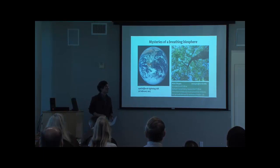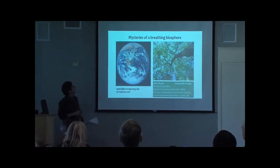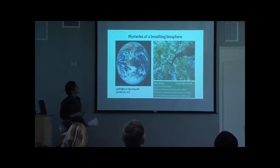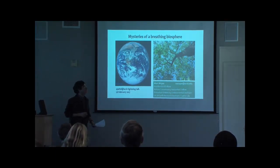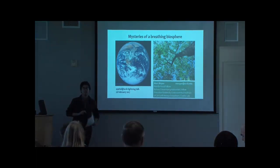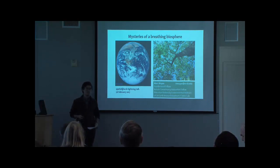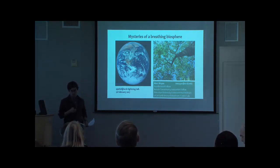Thanks everyone. I'll skip all the affiliations because they're way too long, but I'm interested in plants and today I want to share with you some mysteries about our breathing biosphere, ways that new satellite imaging technology enables us to look at plants at a global scale as never before, mysteries this new technology has shown us for the first time, and how we all can get involved to help solve the mysteries.